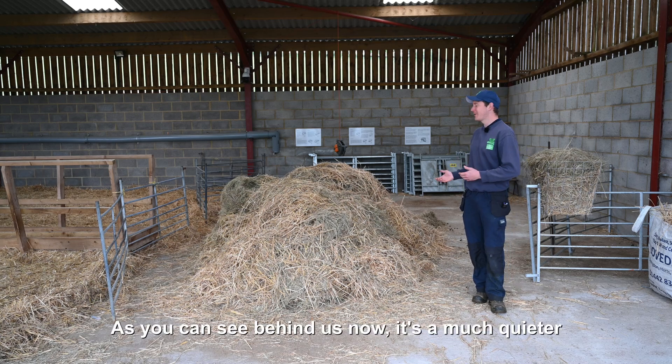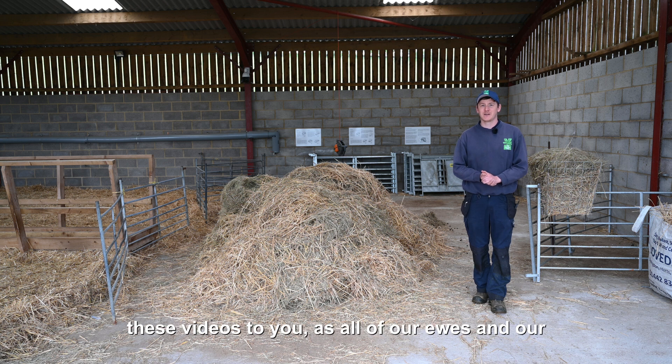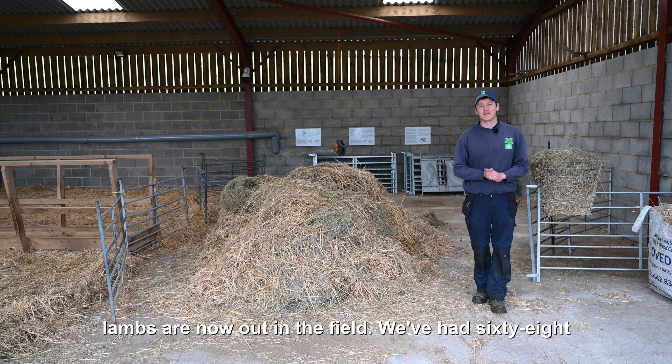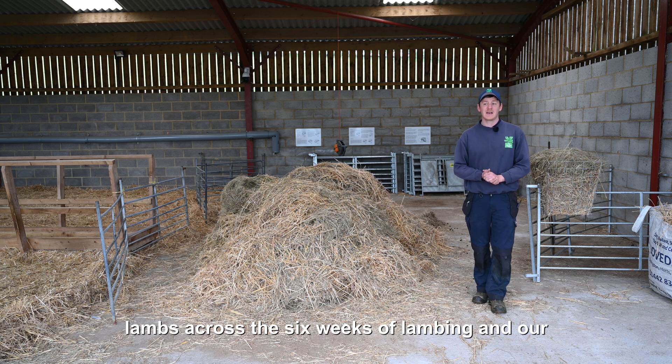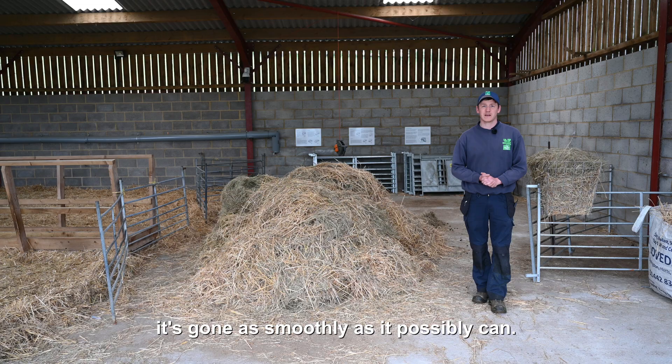As you can see behind us now, it's a much quieter shed than it was when we first started bringing these videos to you, as all of our ewes and our lambs are now out in the field. We've had 68 lambs across the six weeks of lambing and our team have worked tirelessly to make sure that it's gone as smoothly as we possibly can.